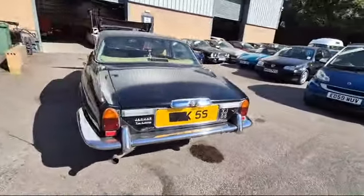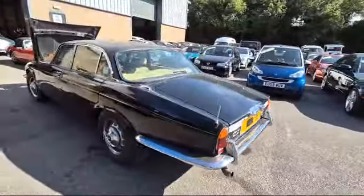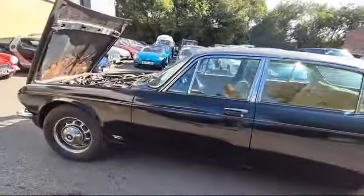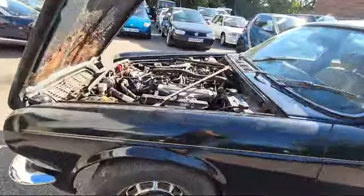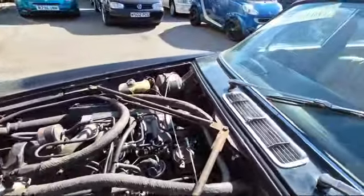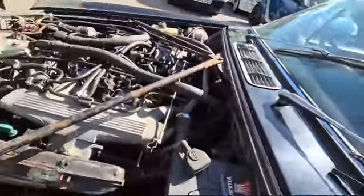5.3 fuel injected — must have been one of the first fuel injected ones. She turns over, she has compression, it does fire if you feed it at the front here, but that is all I've had up to now, and that's all I'm going to have. So, clearly in need of a little bit of love.